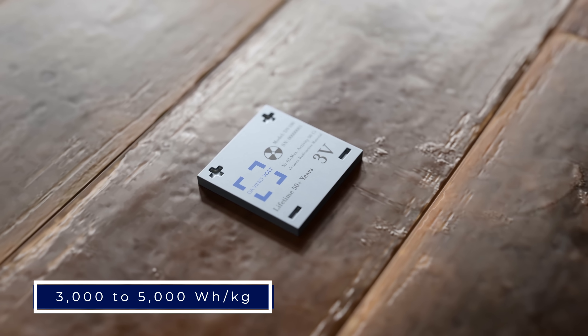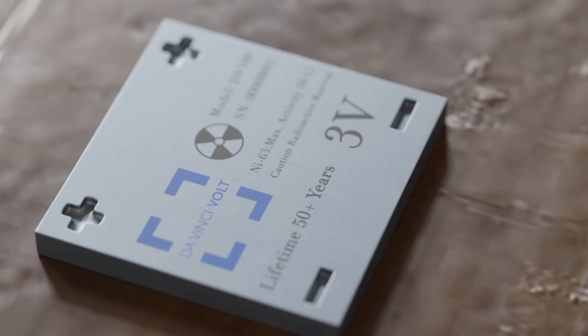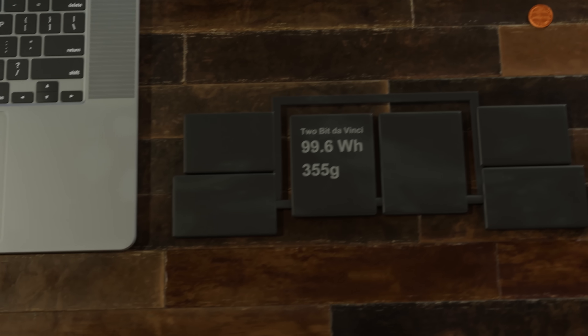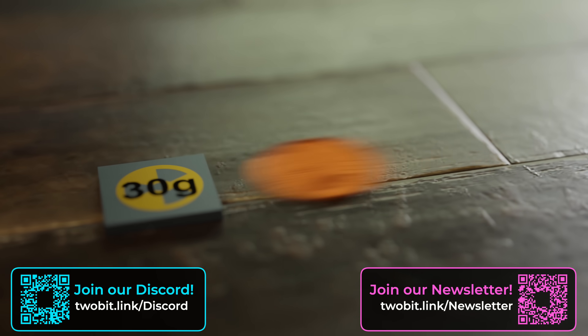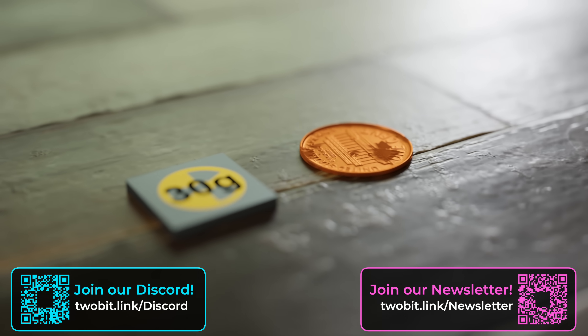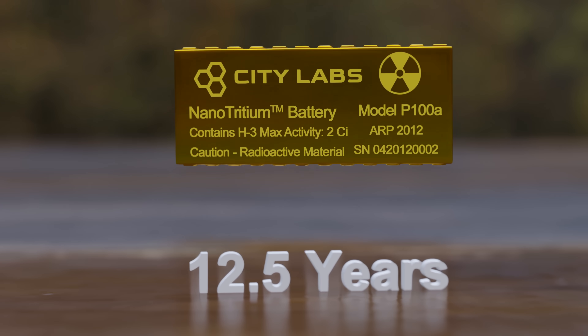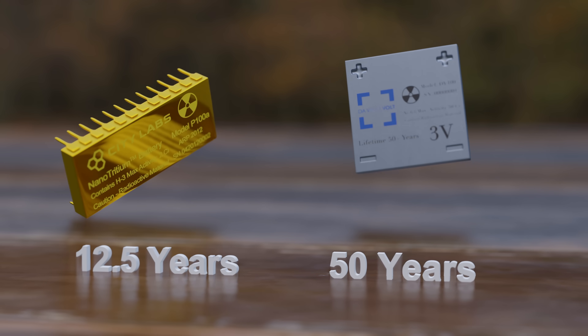If we're going to have nuclear power batteries in smartphones, safety really matters. A typical nuclear battery can store 3,000 to 5,000 watt-hours per kilogram, compared to 150 to 300 watt-hours per kilogram for the best lithium-ion batteries. A 16-inch MacBook Pro battery stores 99.6 watt-hours and weighs 355 grams; a nuclear battery with the same capacity would weigh only 20 to 30 grams and be the size of a penny. City Labs nanotritium batteries last 12.5 years, but the BV100 lasts 50 years, generating electricity continuously as long as radioactive materials decay.